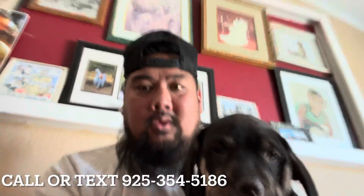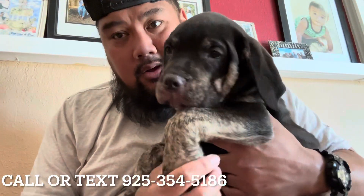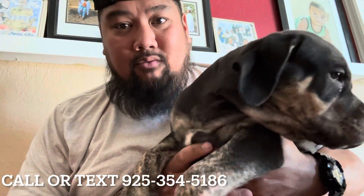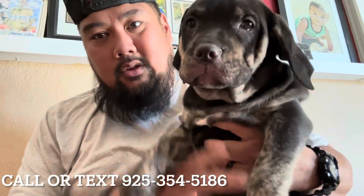Super sweet. If you guys want to know more about her, you can text 925-354-5186. But she is a beauty.